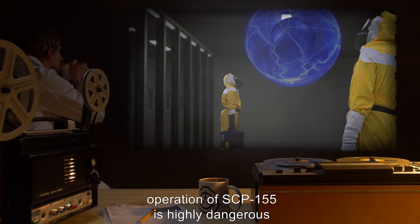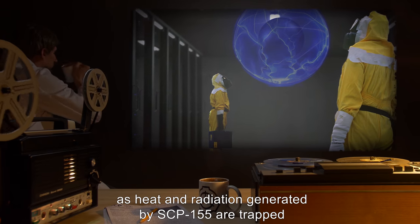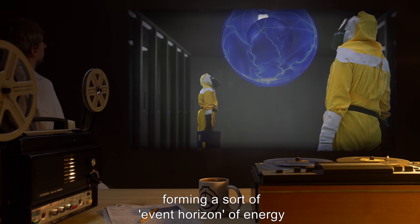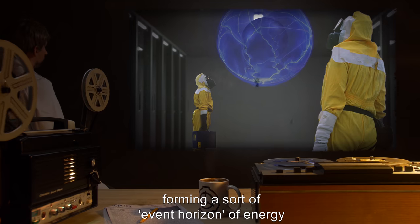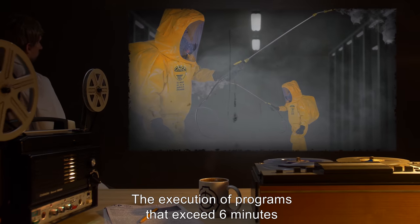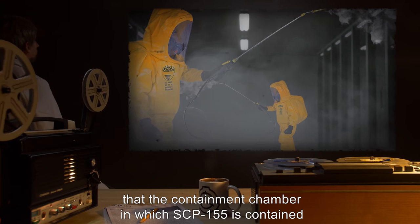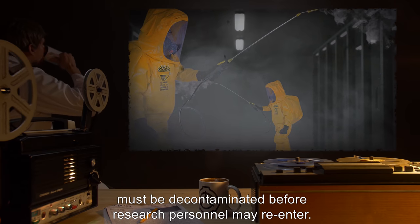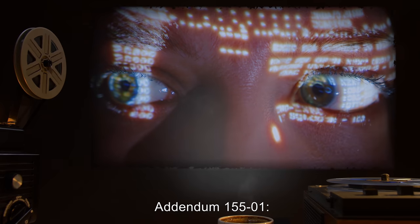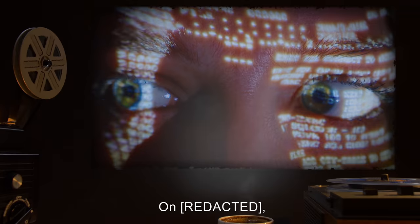Despite its capabilities, operation of SCP-155 is highly dangerous, as heat and radiation generated by SCP-155 are trapped and accumulate during operation, forming a sort of event horizon of energy that is released when execution ends. The execution of programs that exceed 6 minutes results in enough radiation generated that the containment chamber must be decontaminated before research personnel may re-enter.